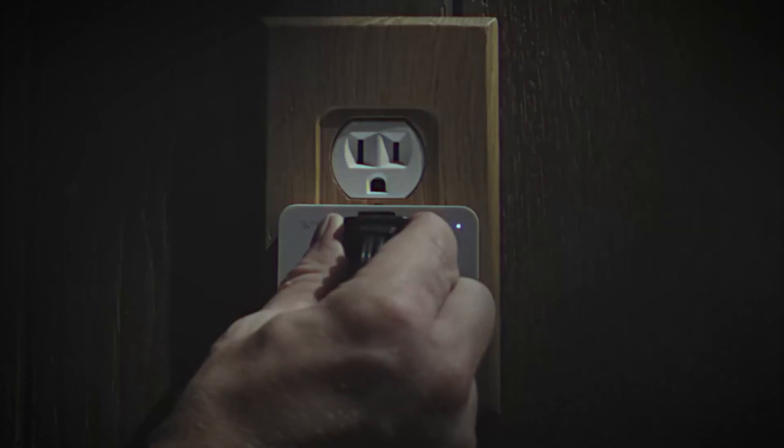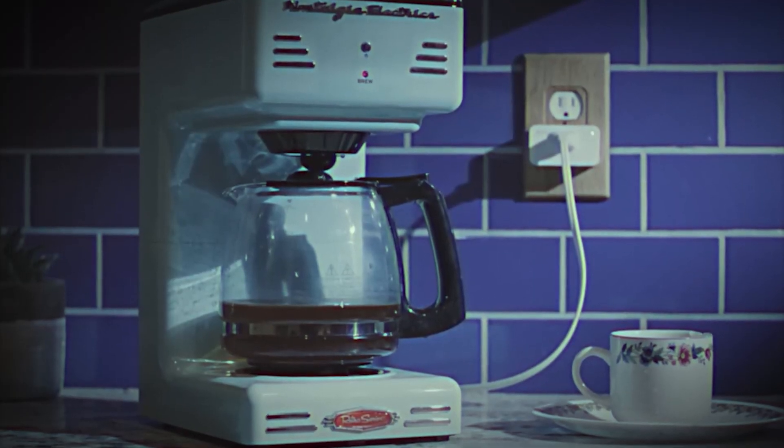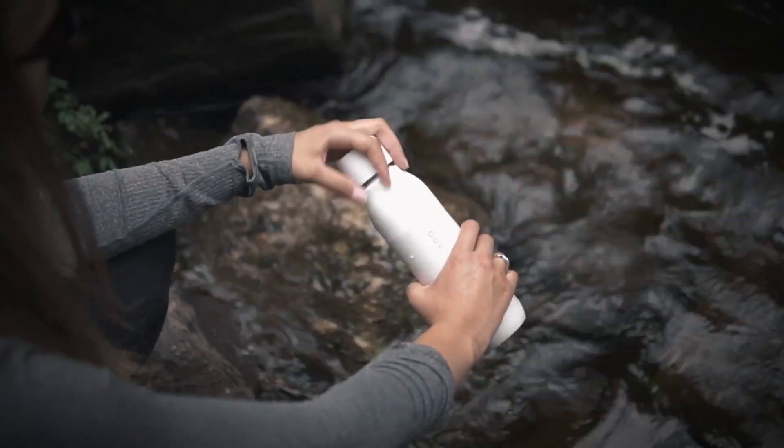This awesome smart plug can turn any electronics into smart devices. How about a high-tech water bottle that cleans and sanitizes itself automatically?